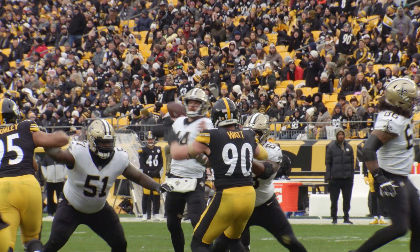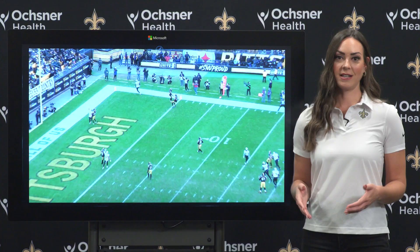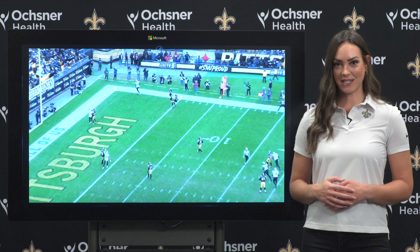That was Jawan Johnson's fourth touchdown of the season, which leads the Saints this year and matches a career high for Johnson. This has been our week 10 expert analysis for the Saints at the Steelers.